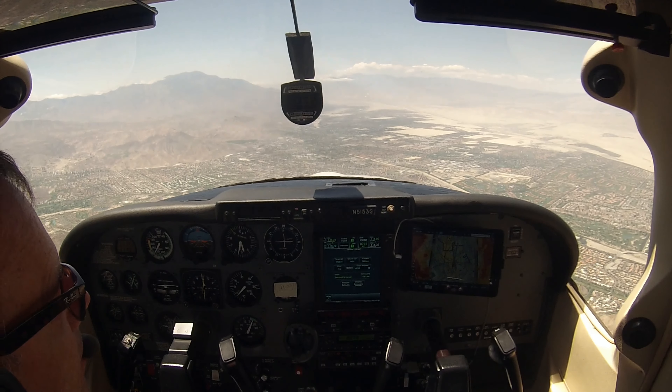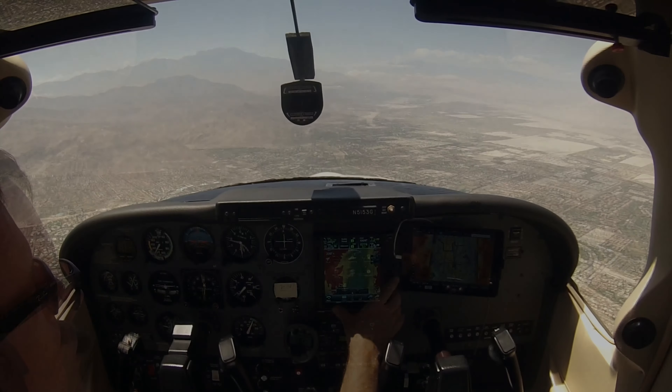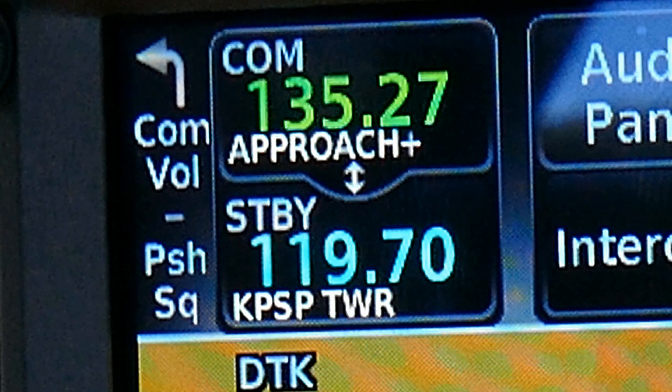Let's see what the V-Calc says we're supposed to be at. Still good — 586 feet per minute. We're doing 600, so we're good.